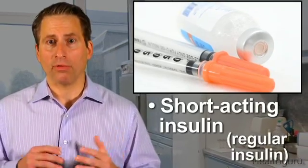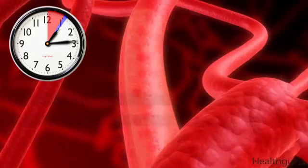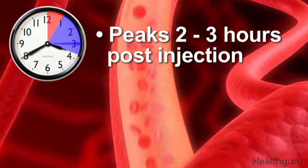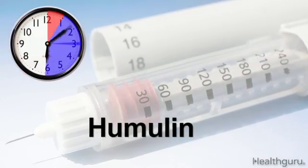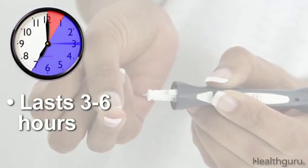Short-acting insulin, also known as regular insulin, should be taken 30 to 60 minutes before a meal so it can reach the bloodstream within that time. It peaks in two to three hours post-injection. Overall, short-acting insulins like Humulin and Novolin, or Velsolin for the insulin pump, last between three and six hours.